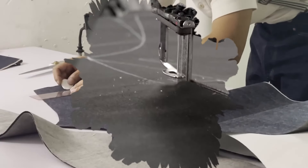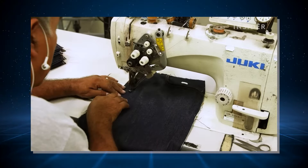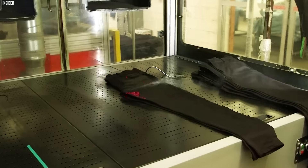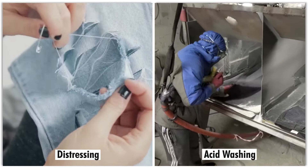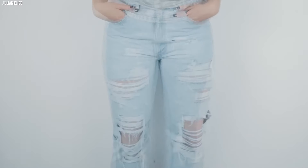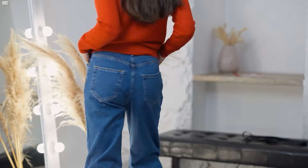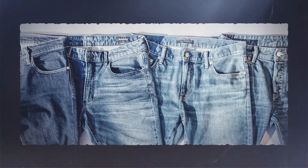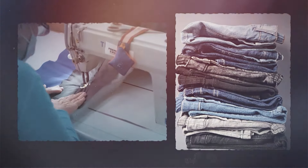Upon completion of the fabric, it undergoes precision cutting into patterns tailored for various styles and sizes. These cut pieces are meticulously sewn together, demanding craftsmanship to ensure sturdy seams and a flawless fit. Jeans frequently undergo treatments to achieve diverse appearances. Techniques such as stonewashing, distressing, or acid washing contribute to each pair's individualized look, ranging from sleek and dark to worn and faded. The culmination of this intricate process results in a pair of jeans that transcends mere clothing, emerging as a canvas of artistry and engineering, representing a garment that has withstood the test of time and evolving trends.